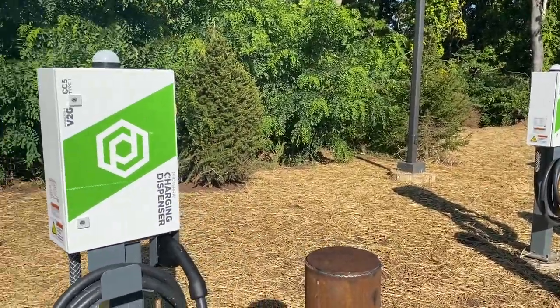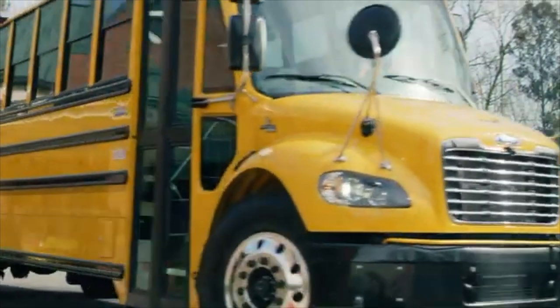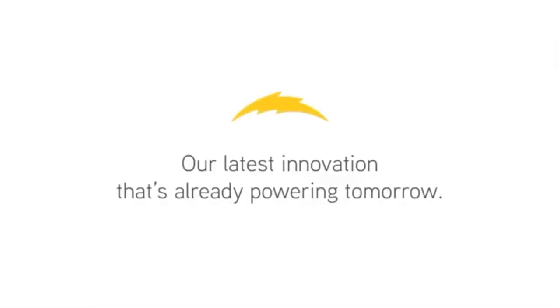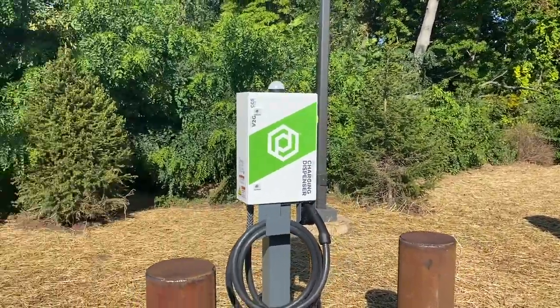These dispensing stations can charge four buses. It can charge one bus in under four hours and four buses under 12. So they'll have no problem every evening — once they drop these buses off here and charge for the night, they'll be ready to go the next morning.